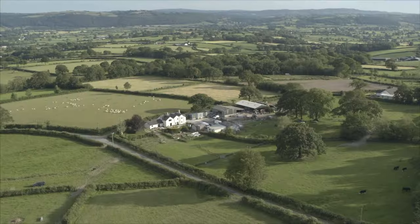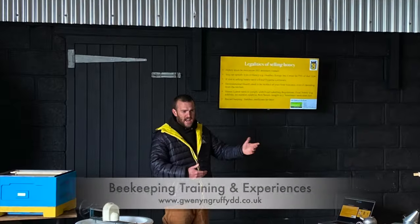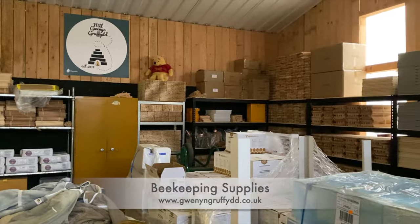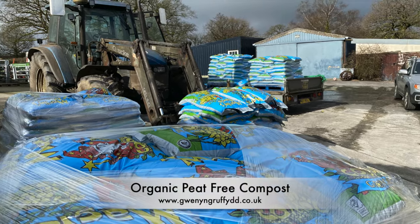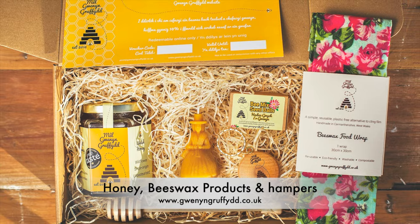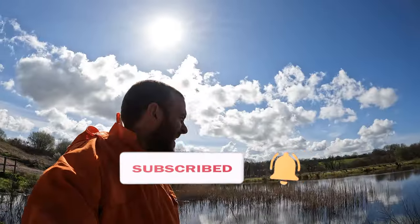Today we're transferring nukes into full-size hives. Hello, I'm Griff. I'm going to be winning in Griffith. Here we cover everything - beekeeping, farming, countryside living, and we do reviews as well. And we are at the secret site for now.